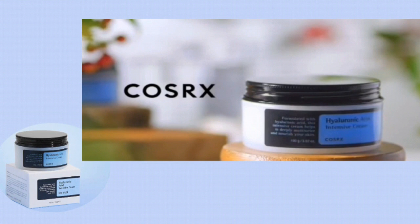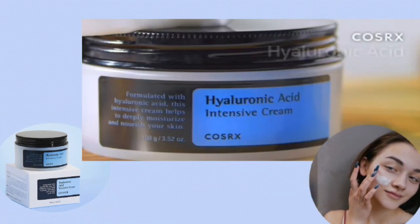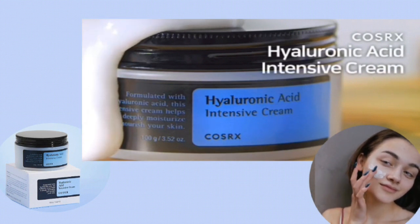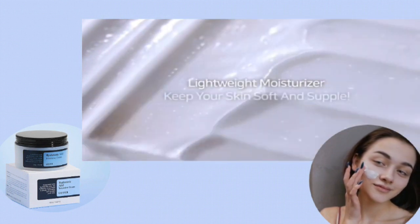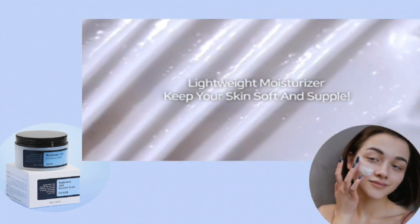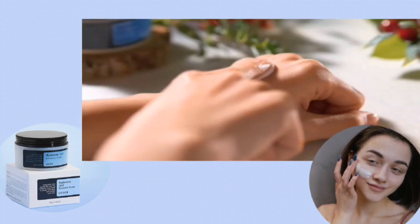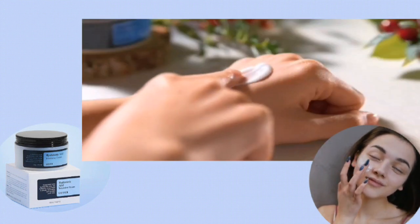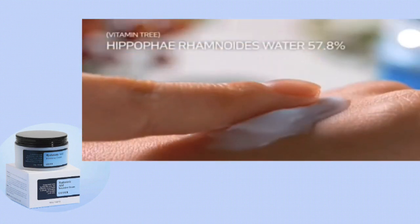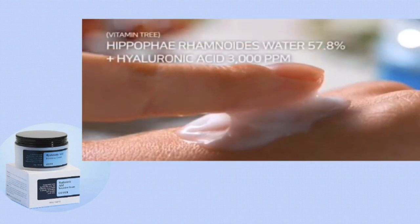Now talking about its main ingredients — there are two main ingredients. First of all, it contains hyaluronic acid. Hyaluronic acid is naturally found in our skin, but as we grow older we lose it. If you apply this cream, it gives you long-lasting hydration by locking water deep into your skin. It is an intensive cream.